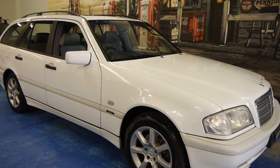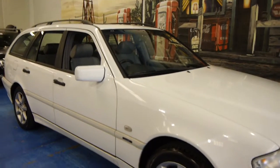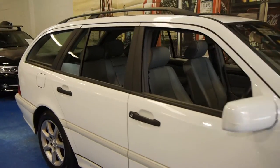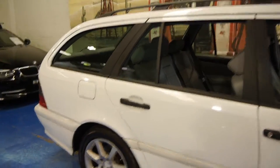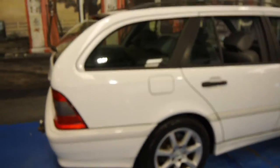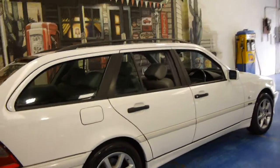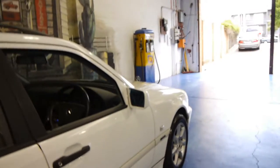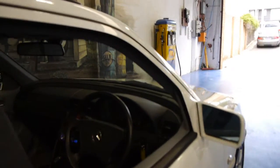Hi and welcome to the Old Timer Centre. My name is Philip Tarrant and today we have for you a 1999 Mercedes-Benz C200 wagon. Being a 1999 model it comes with a five-speed transmission. This car has done 195,000 kilometres and it is in amazing condition.